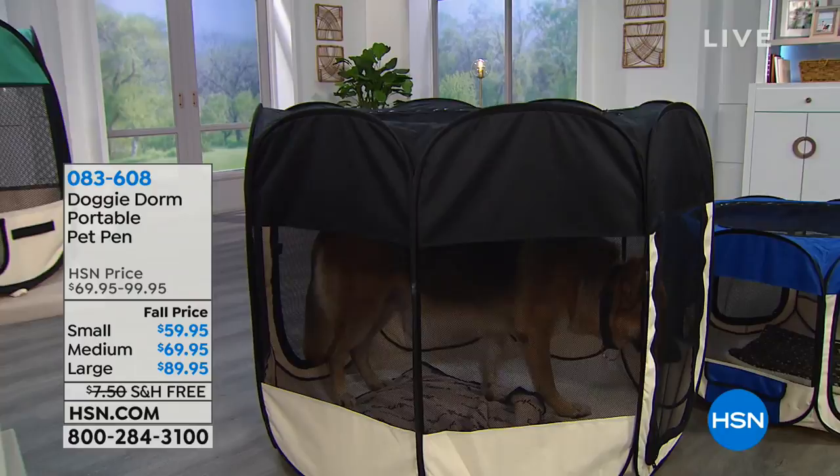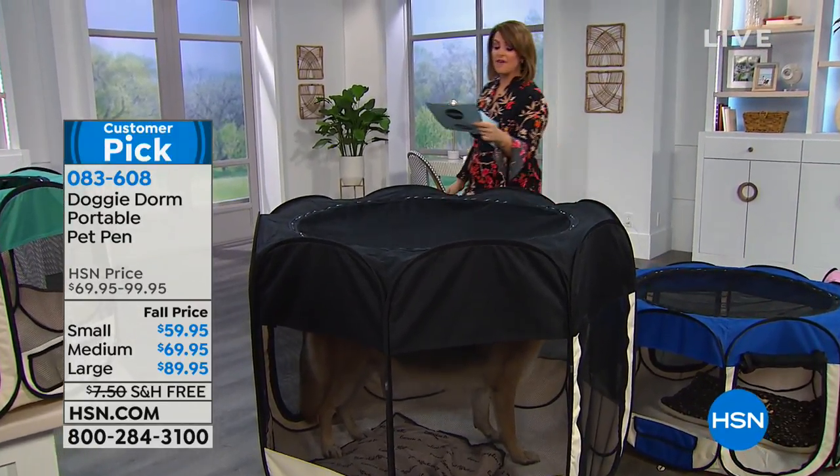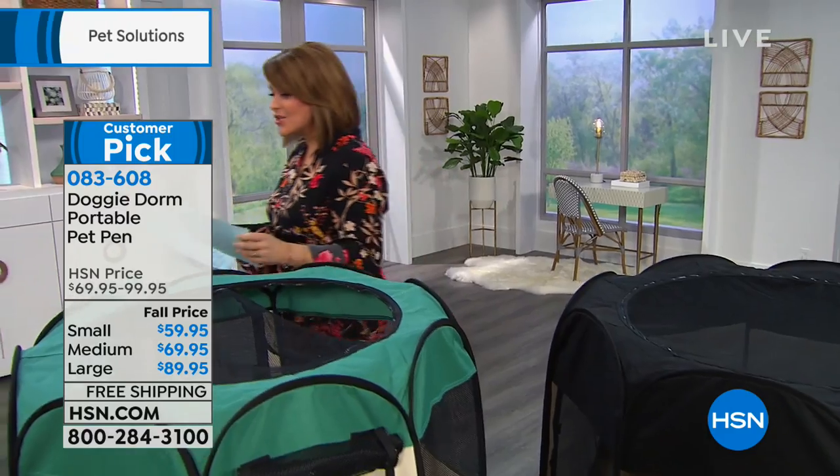It's $59.95 for the small, and these are all at a $10 savings, which is great. The medium is $69.95, and then we have the large at $89.95. They are all on five flexible payments. We have colors.